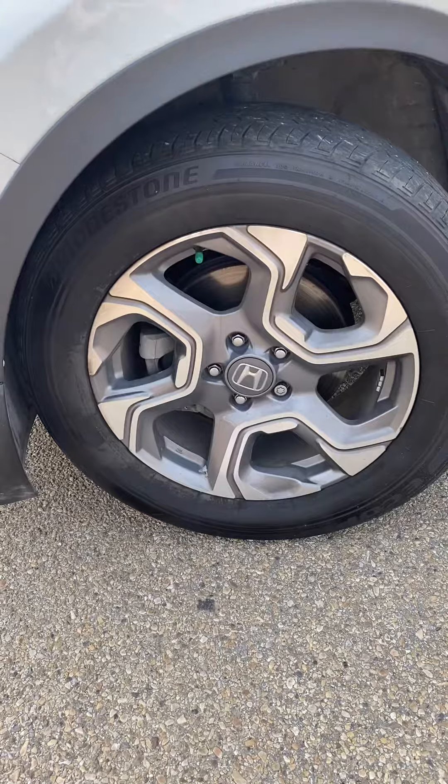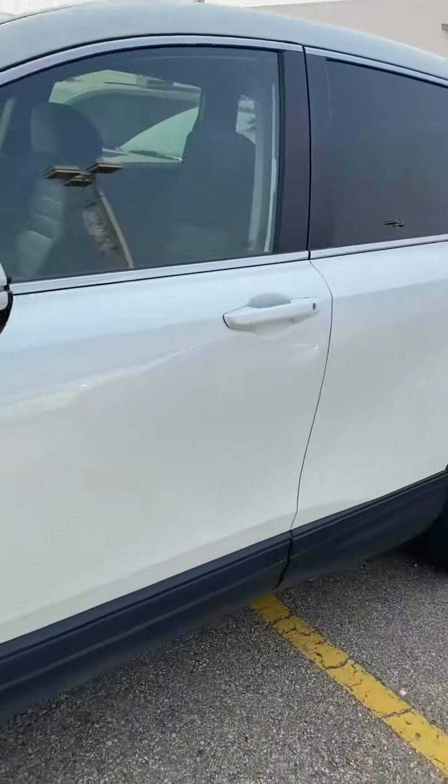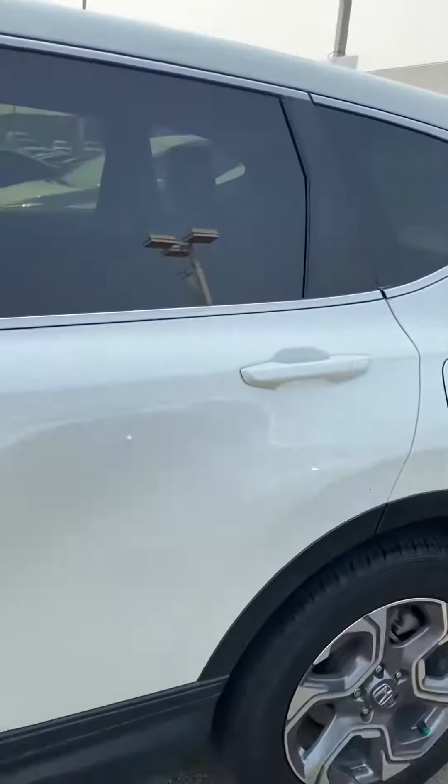One of my favorite things on the outside are these wheels. They really make the vehicle pop. Super slick wheels.